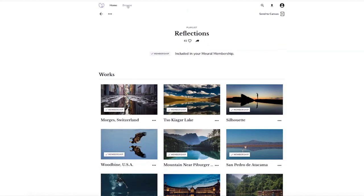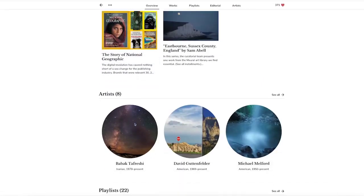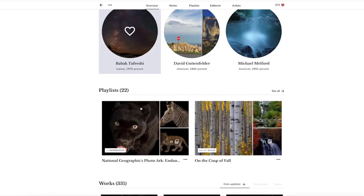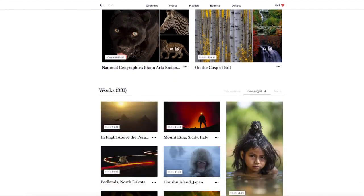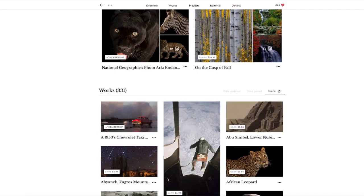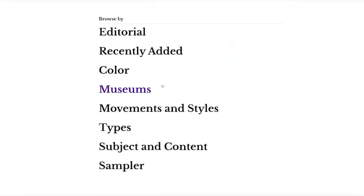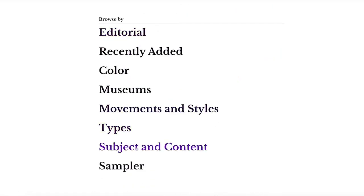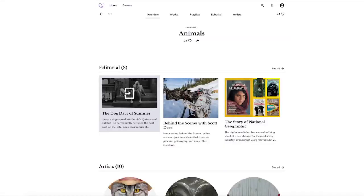Right now we're seeing the channels on the platform. We're talking about how you find, search, and browse. This is the feed — it gets updated twice a day. You can send directly to your canvas from the feed: a whole playlist, or if you want to go into that playlist and just send a couple of images, you can do that too. So you can send collections of images — which we call playlists — as well as single images directly from the feed.